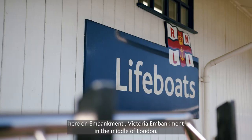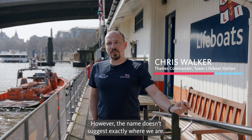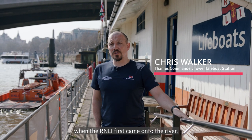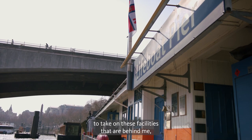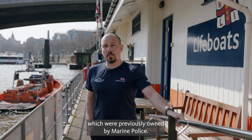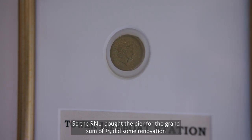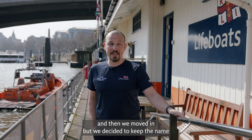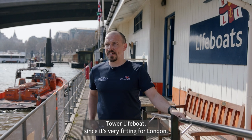The Tower Lifeboat is currently here on Victoria Embankment in the middle of London. The name doesn't suggest exactly where we are. We started off on Tower Pier back in 2002 when the RNLI first came onto the river. We relocated here when we had an opportunity to take on these facilities behind me, which were previously owned by Marine Police. The RNLI bought the pier for the grand sum of £1, did some renovation and then we moved in. We decided to keep the name Tower Lifeboat because it's very fitting for London and people identify with it.